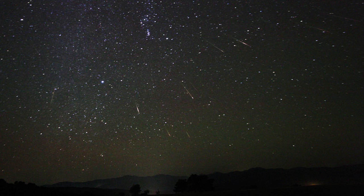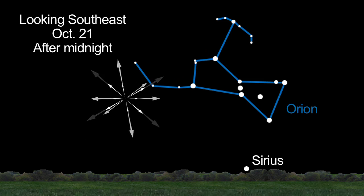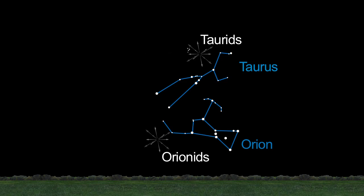Two meteor showers grace the October skies, too. The Orionids will peak on the 21st — you'll see more just before midnight, after the moon sets. The Taurid meteor shower, radiating from the constellation Taurus the Bull, doesn't peak until November 10th, but is active beginning October 20th. You can tell the difference between the two showers even though the constellations appear near each other: Taurids are slow and you might see bright fireballs, while the Orionids are fast and mostly faint.